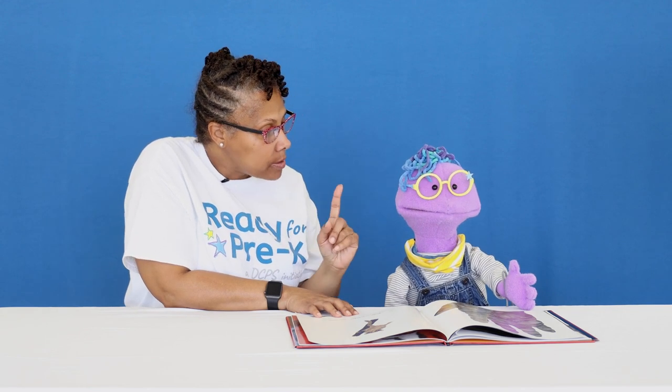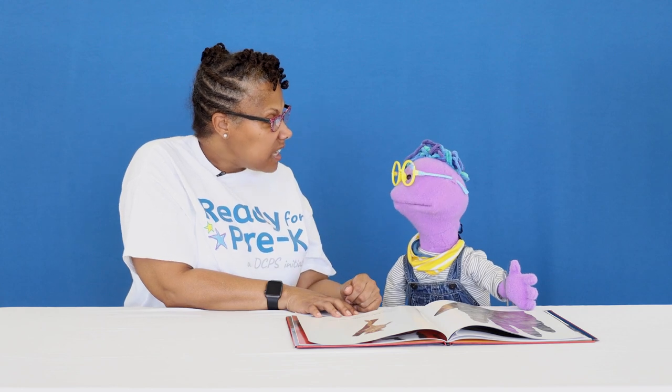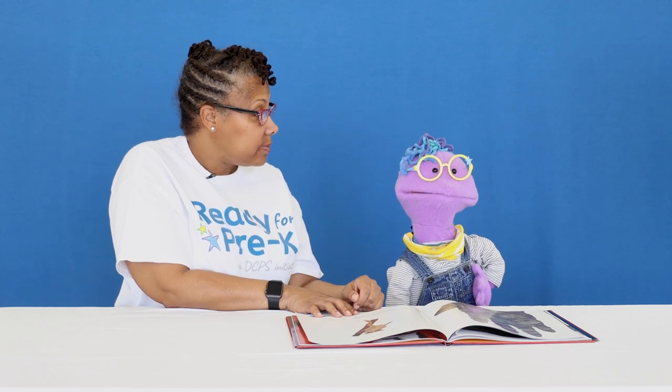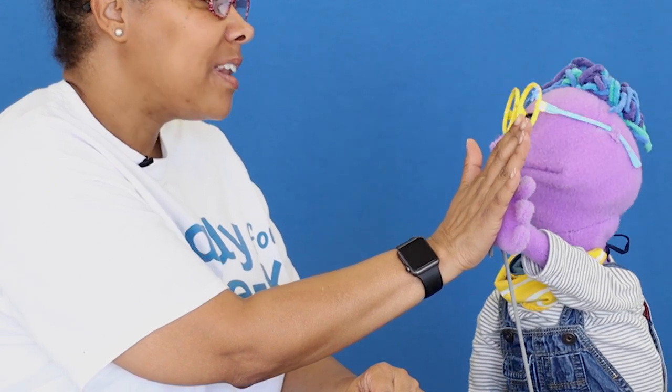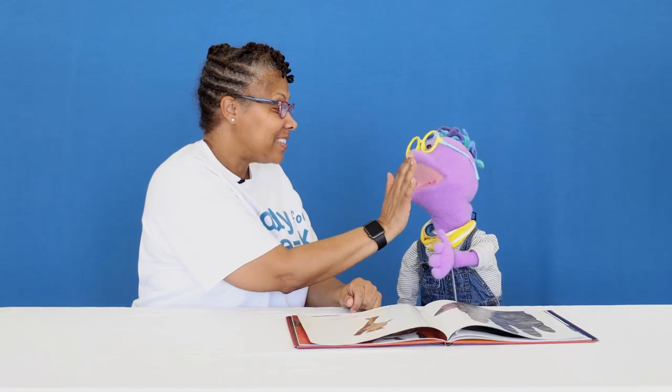I want to do one more comparison. Let's compare our hands. My hand is smaller than yours. It is smaller than mine. But your hand is smaller than the gorilla's. It is smaller than the gorilla.